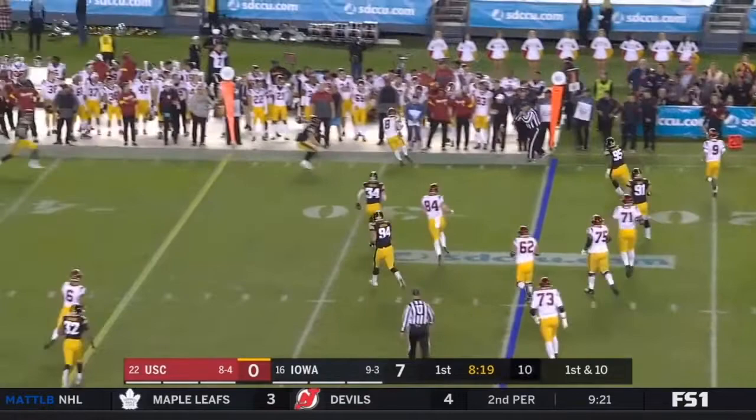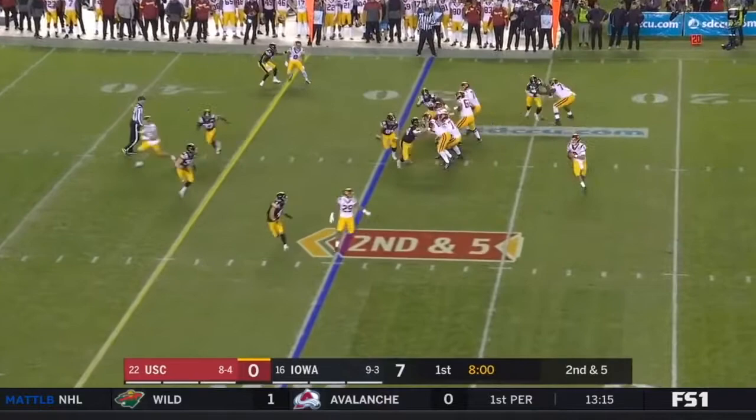On first down, Slovis goes through his progressions, dances out of the pocket, and fires to the far side. We'll see that all game long.